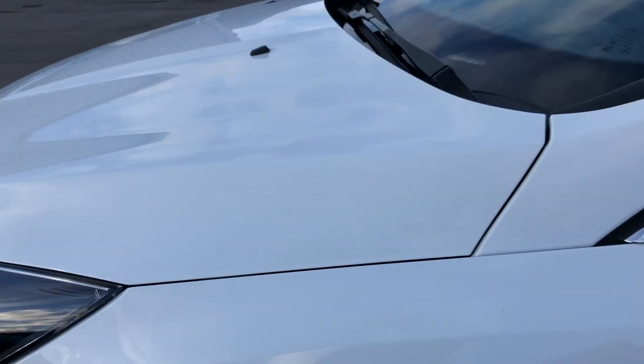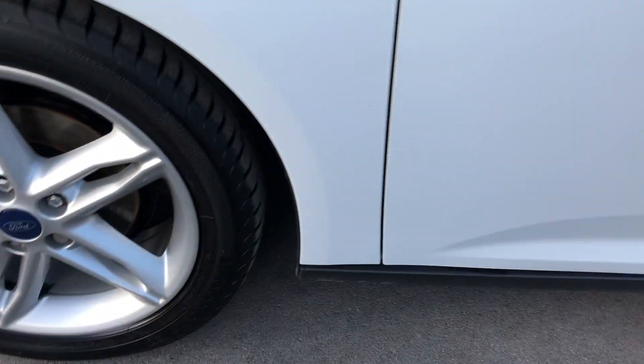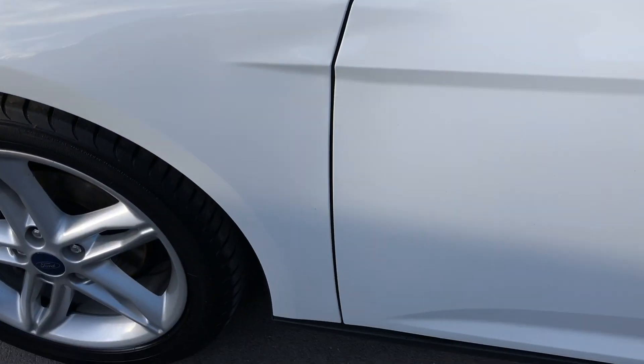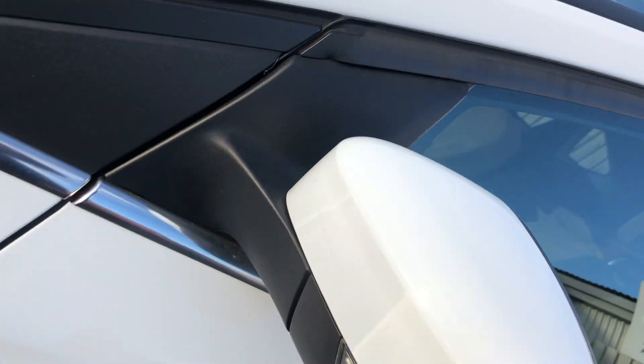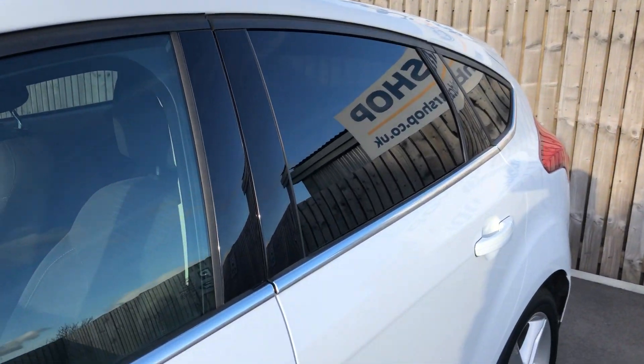Front passenger side wing, wheel arch — spot on. Alloy, absolutely fine. Front passenger door, absolutely beautiful. The rubbing strips are all intact down the side of the car. We've got privacy glass in the rear as well.